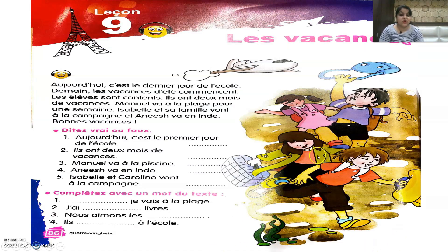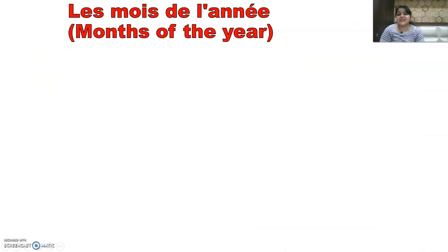This is the first page of the lesson. It says lesson number 9 and it's titled Les Vacances, meaning the vacations. Before reading the text on this page, let's quickly learn the months of the year — Les Mois de l'année. Let's begin with January.